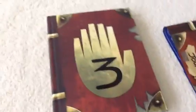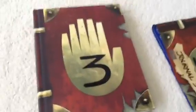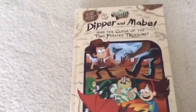It's a pretty big book. I was originally thinking of carrying it to a turkey, but I discovered it was too big. Here's the smaller book that I will actually carry — the Dipper and Mabel and the Curse of the Time Pirate's Treasure. It has a nice little back cover.